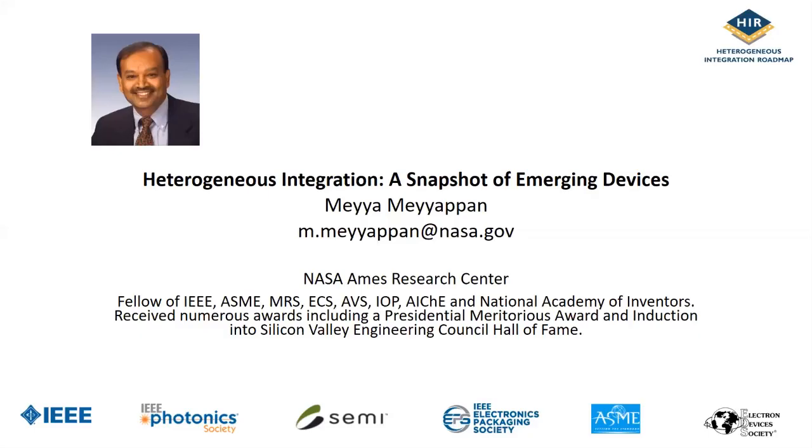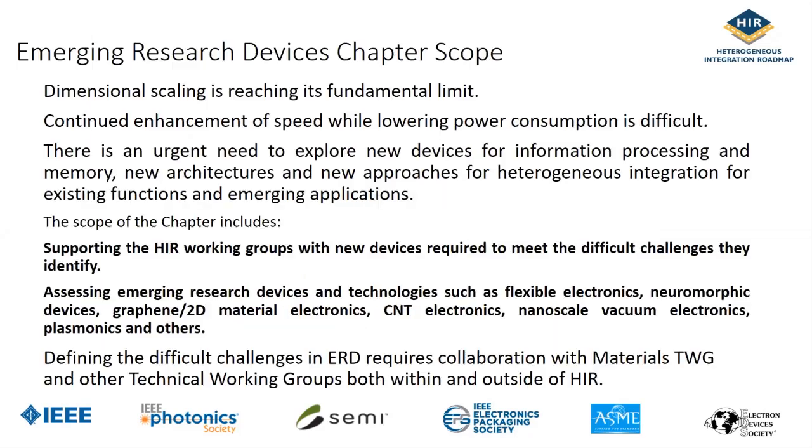Our chapter is on emerging research devices, and a revised version has been on the web for at least the last six months. The motivation is that scaling has reached its fundamental limit, and it's very hard to achieve increasing speed while simultaneously lowering power consumption. That gives rise to the need to explore new devices for a variety of applications — information processing, memory, architecture, and everything. Our chapter scope includes supporting all working groups with new devices as they require to meet difficult challenges.